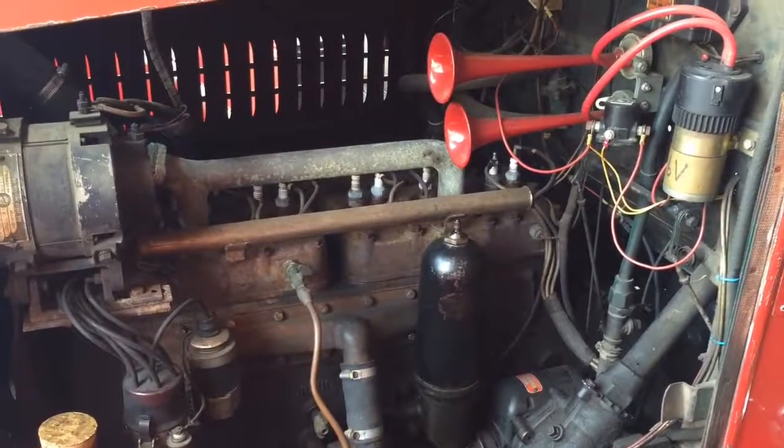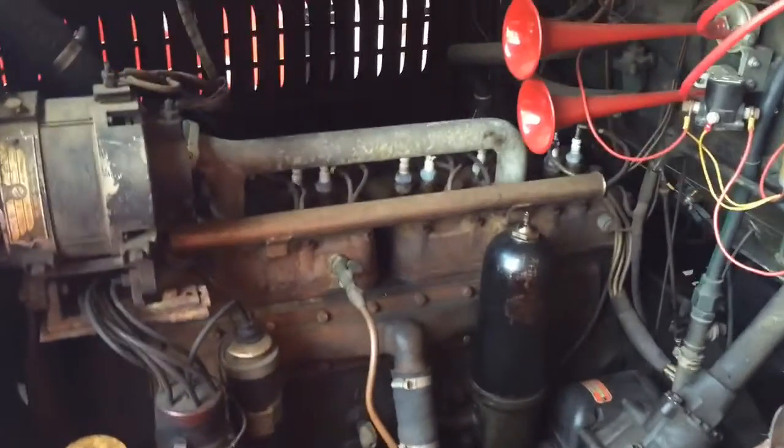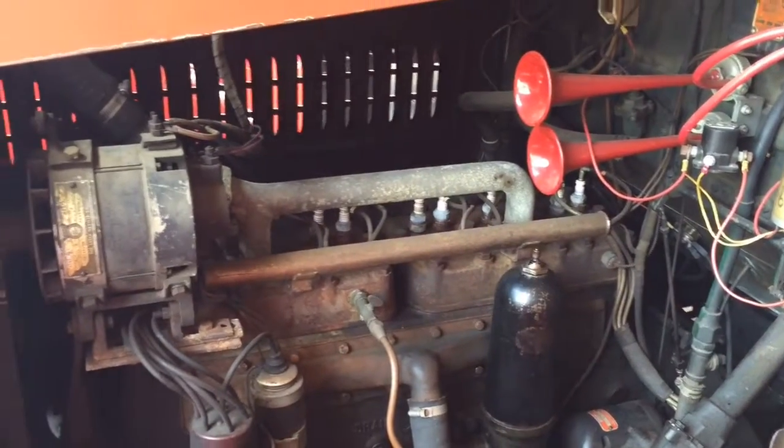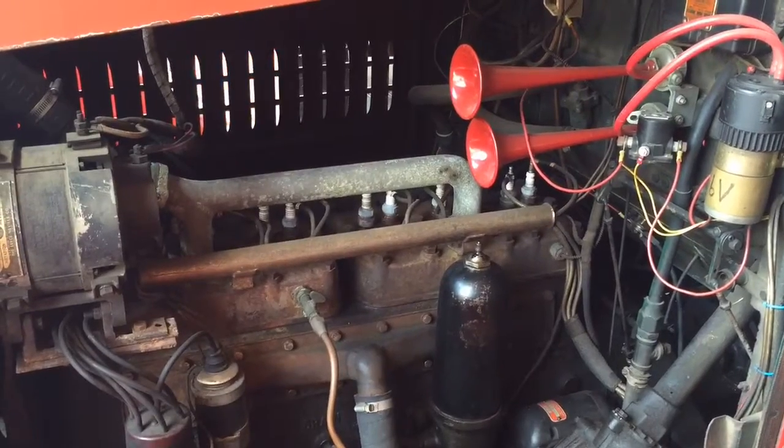Hercules engine. Looks like it's an inline six-cylinder. This was made in St. Louis. It was bought by Belleville's fire department in 1935, so it's the only place it ever was until Ardell Miller bought it. And now his family is donating it to us, so we're going to be the happy owners of this, and we're really excited.